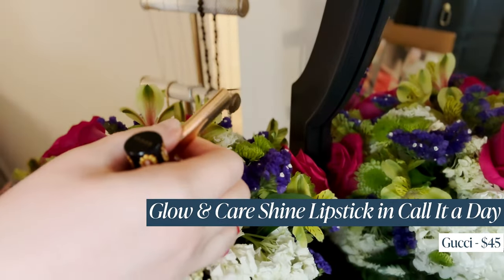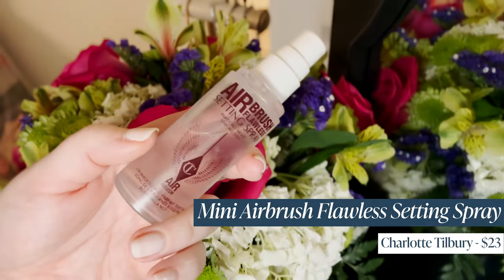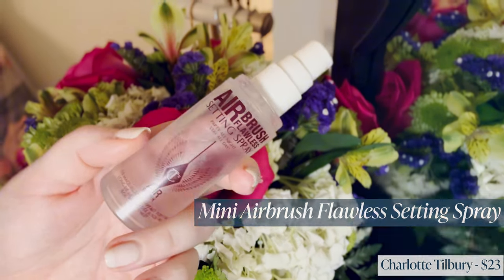I always rub the lip liner in a little bit out of habit. My absolute favorite lipstick for about a year and a half now is the Gucci Brilliant Formula glossy formula in the shade Call It A Day — it's a nice rosewood and I love that it has shine. I throw that on top and then I'm done with lips. Last step: I spray my face with the Airbrush Flawless Finish Setting Spray from Charlotte Tilbury. I've been using it since I got it and this is the one for me.